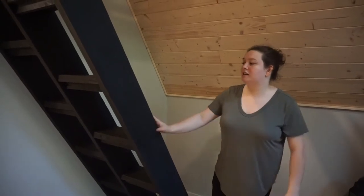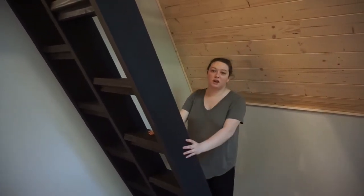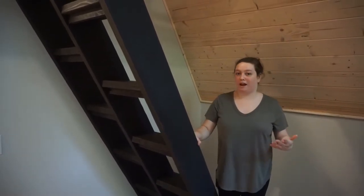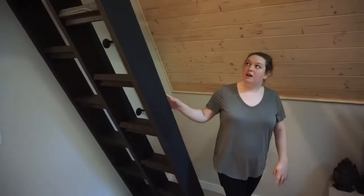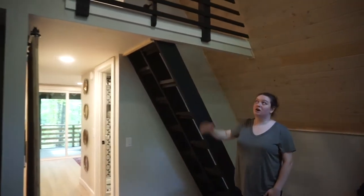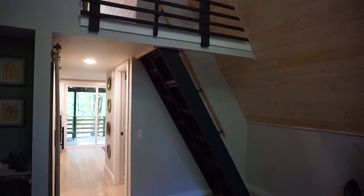Over here is our staircase that leads to our loft — we built these stairs ourselves. We had to do something space-saving because this is an A-frame, so these look a little scary but they work just like a regular staircase. Up here, we actually designed this railing ourselves, installed everything, painted it, and I think it really ties the space together.